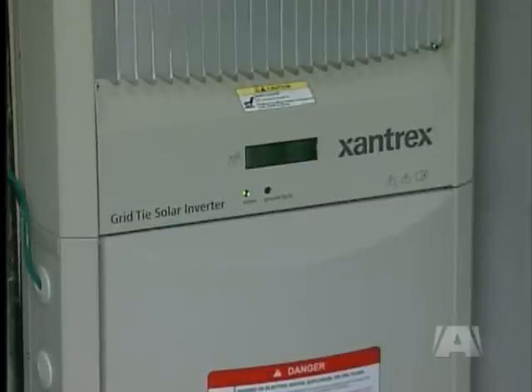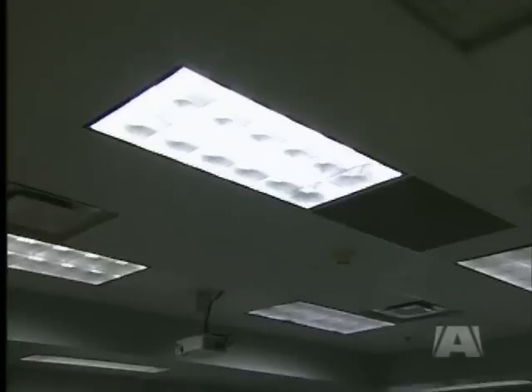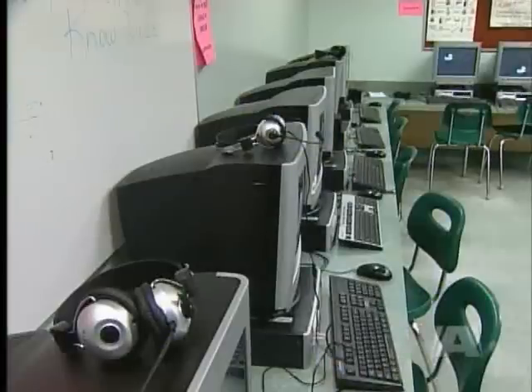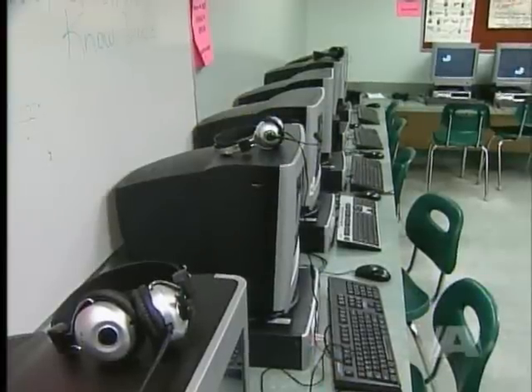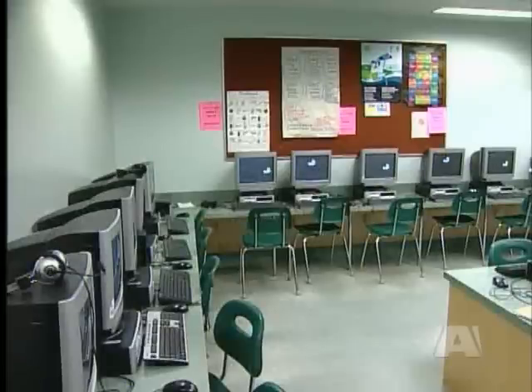The environmental club tracks the school's energy use every day. The students have discovered that the 16 panels provide enough power to run all 36 computers in this classroom. At 12 o'clock it's usually the most, because the sun is straight above and getting the most sunlight. We do it because we like learning new stuff and we just like helping the environment. We charted down how much carbon dioxide in kilograms has been avoided, and the most is 137.